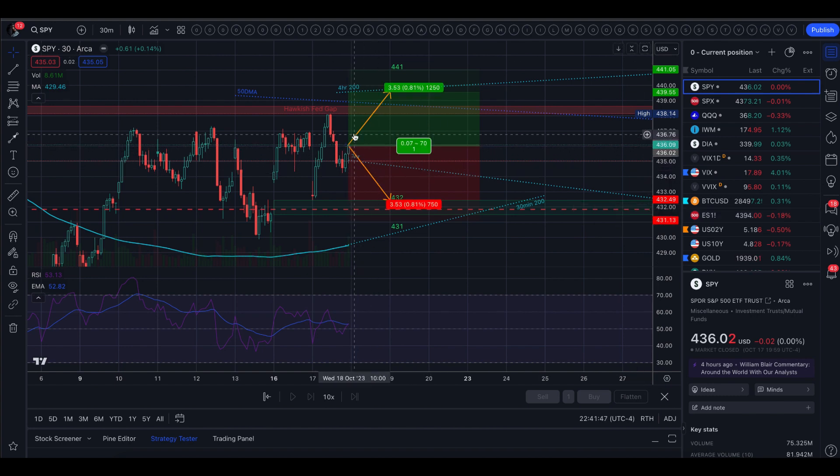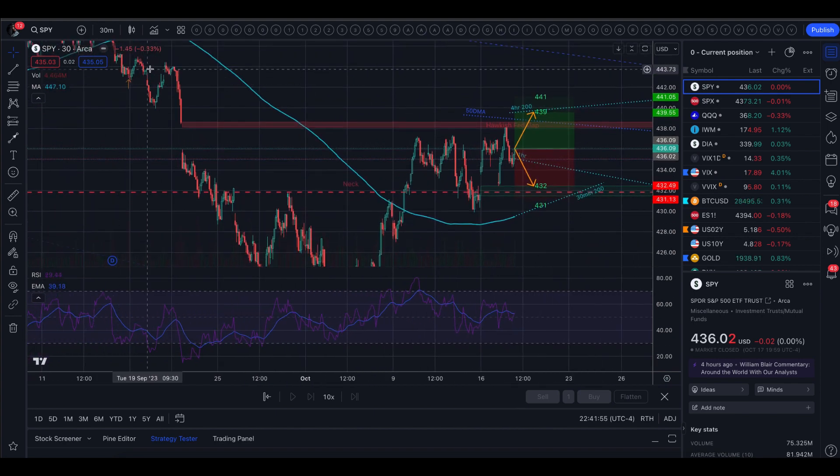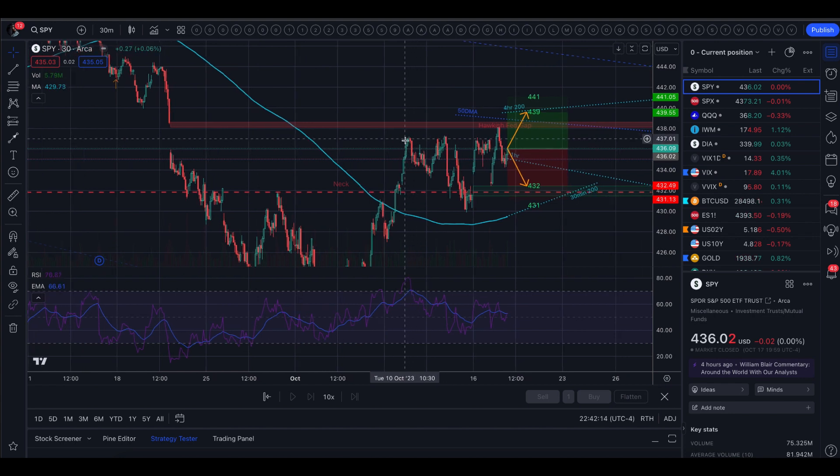To the upside, we have the remaining 25% of that hawkish Fed gap. That goes back to the day after Powell spoke and basically implied higher rates for longer. The next morning the market gapped down, and for the past little more than a week we've been chipping into this gap. Last Tuesday we got into it about halfway, and that level was resistance for the rest of the week. So far this week, today, we got into that gap another 50% of what was left, so we have about 25% of that gap remaining. It's been a pretty strong level.